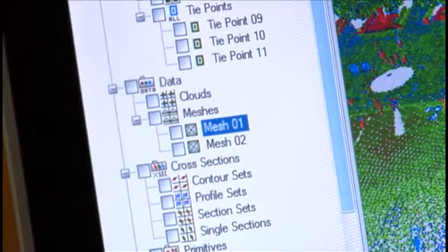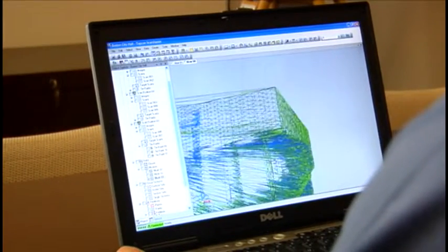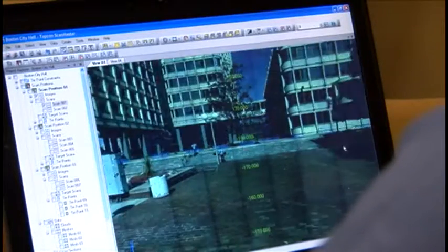Quickly register multiple point clouds for easier data manipulation and create superior results for demanding clients. You can quickly create cross-sections and profiles using ScanMaster's Mesh Objects function. ScanMaster can also annotate desired information such as points, lines, angles, and distances, and texture map scan data for photorealistic visualizations.